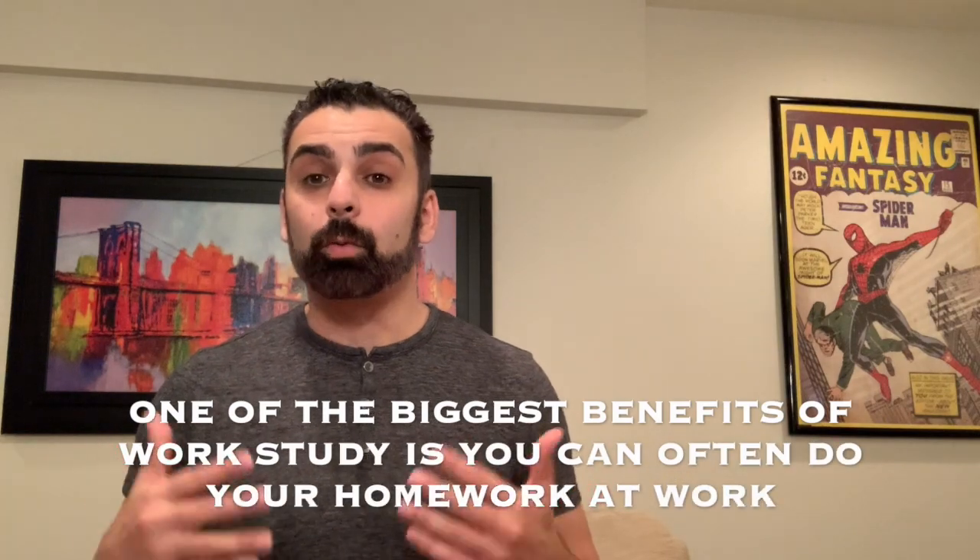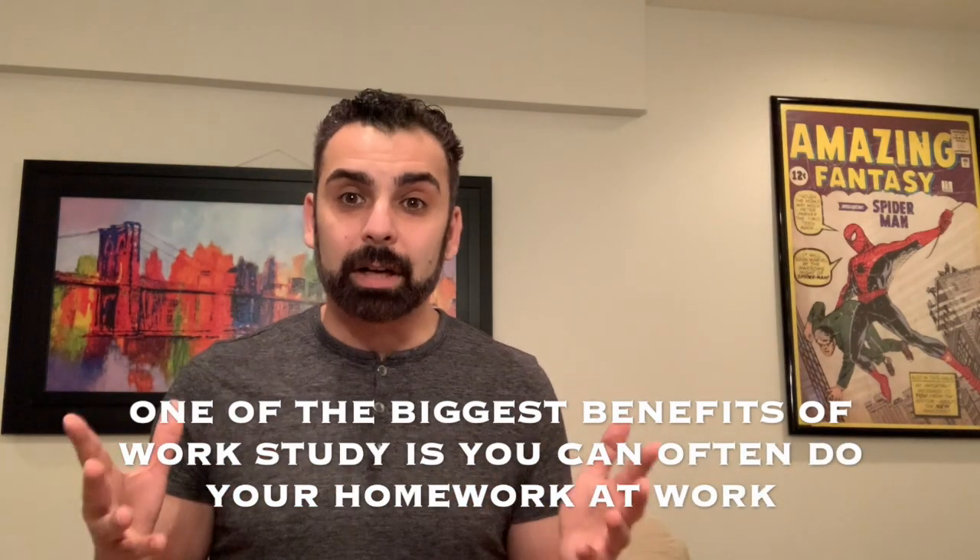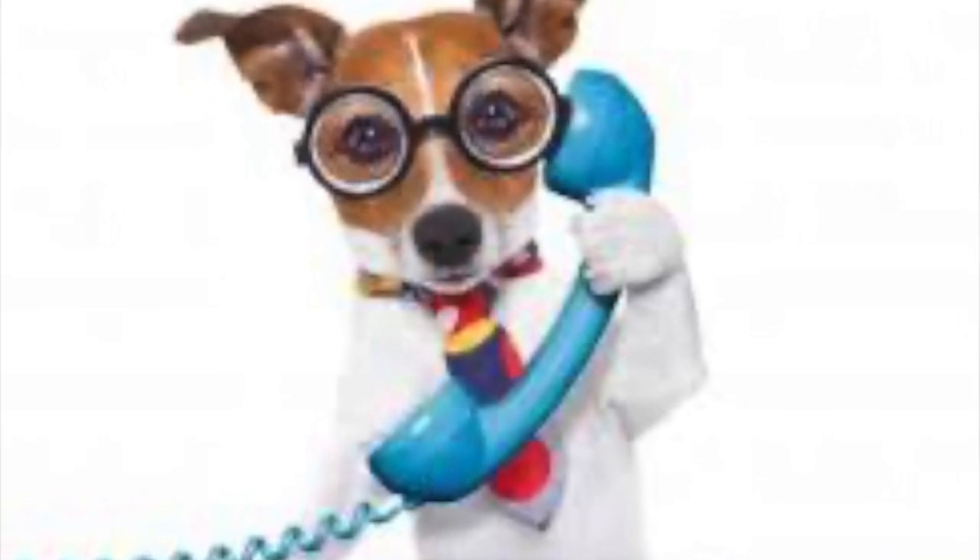Another key thing to consider when looking at work study programs is whether the job allows you to do your homework, research, or write papers while you're there. For example, if you're working in the library and you're just sitting there checking in a book or two, the library may allow you to do your homework. Versus another job that's more action-packed where you never have any free time to read or do research.